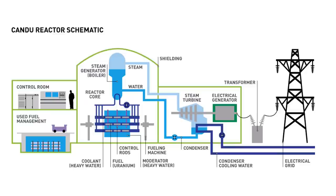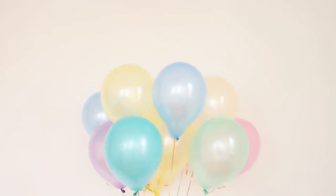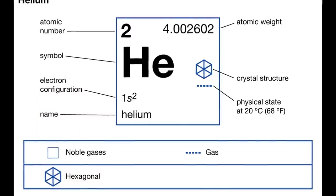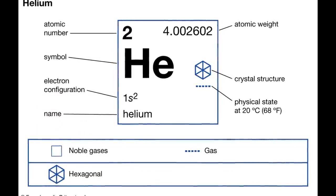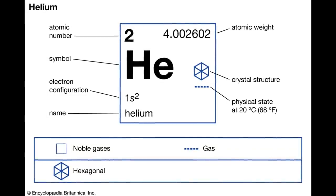Most nuclear reactors operating today use pressurized water as a coolant, but the USNC design would use helium gas as a coolant instead. Helium was chosen because it's an inert gas, meaning it can't react chemically with the nuclear fuel or any other component of the reactor. It's also easy to measure and control the helium pressure in the reactor.